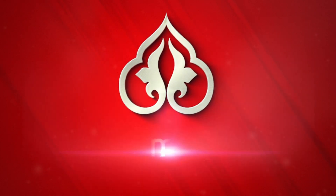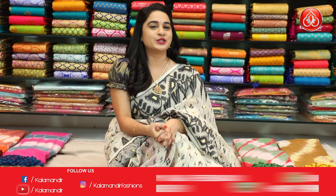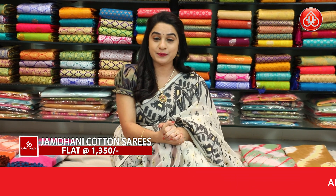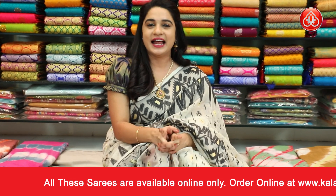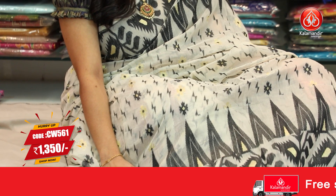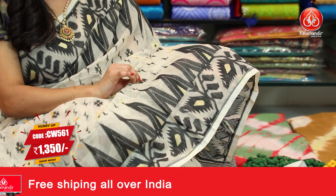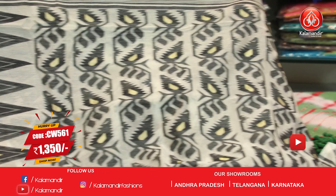Kalamanthu presents straight symmetrical florals with threadwork and golden zari work.